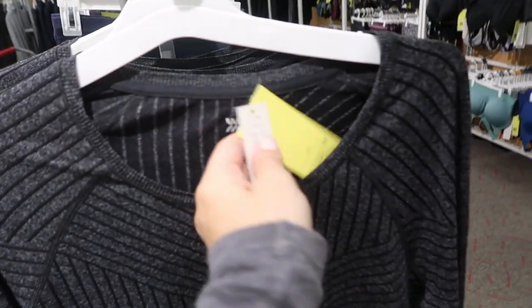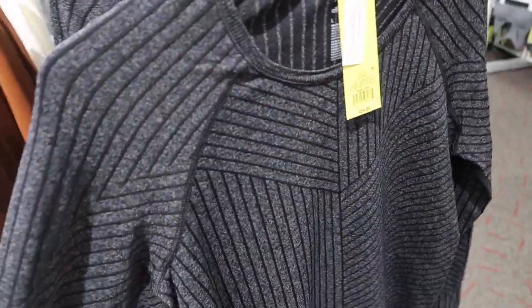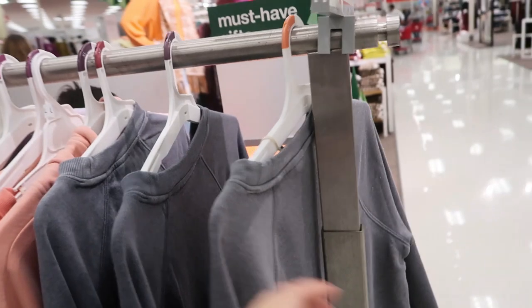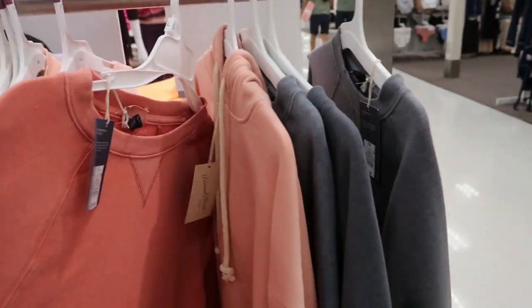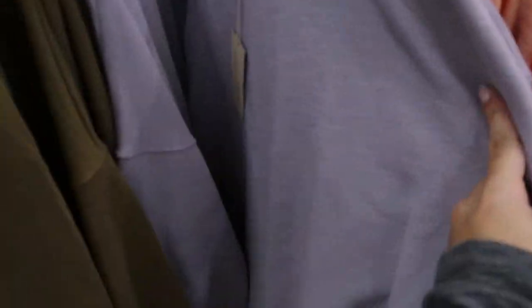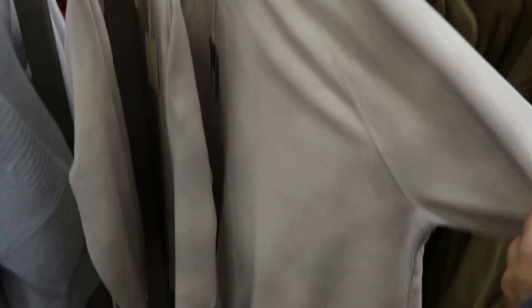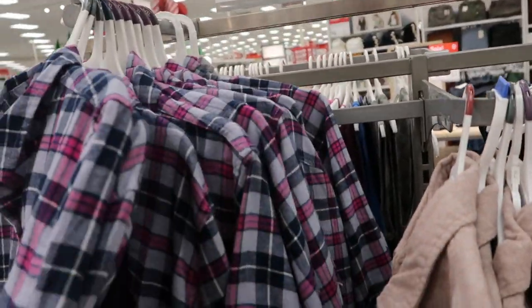These workout tops from All in Motion look new — there's some detailing on the front and they're $24. I love this rust color, and it also comes in ivory. The Universal Thread tunics are $15 until the day after Christmas in orange, gray, lavender, and olive green, plus a subtle tie-dye option. All of their flannels are also on sale for $15.